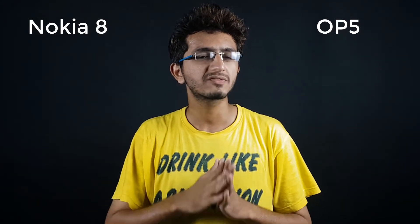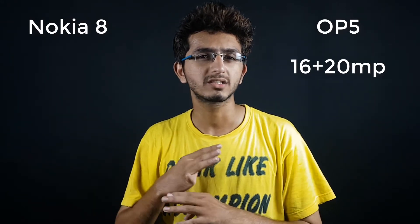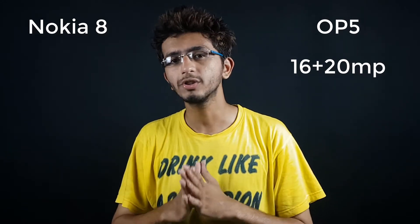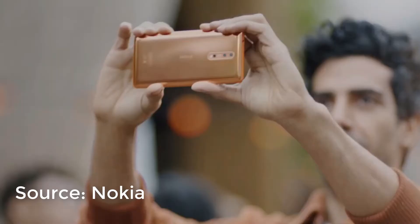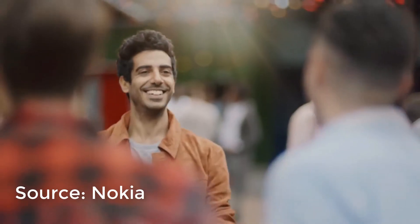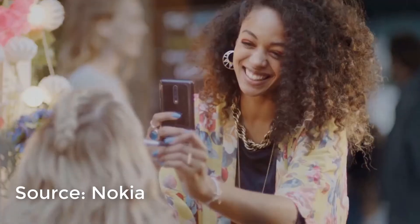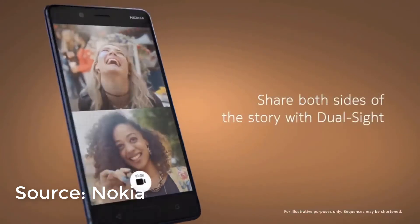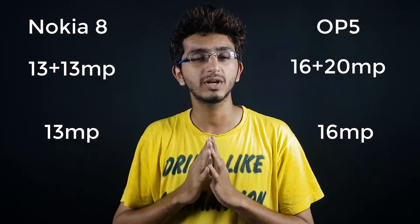Coming to the dual cameras, the OnePlus 5 has a 16 plus 20 megapixel dual camera setup, with one normal lens and one telephoto lens. The Nokia 8 has a dual 13 megapixel setup, where one lens handles normal photos and the other is a monochrome lens for black-and-white pictures. The front camera on the Nokia 8 is 13 megapixels, while the OnePlus 5 has a 16 megapixel front camera.